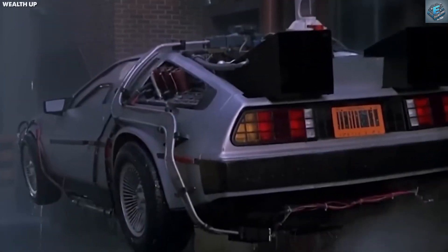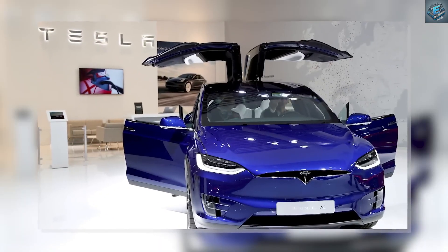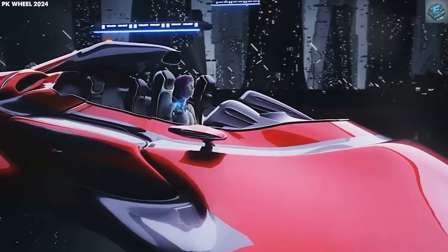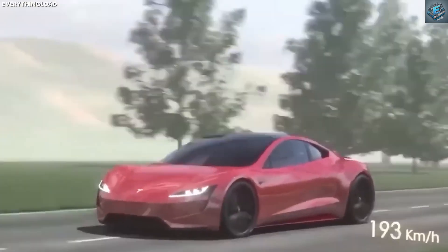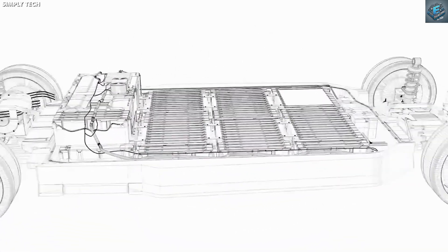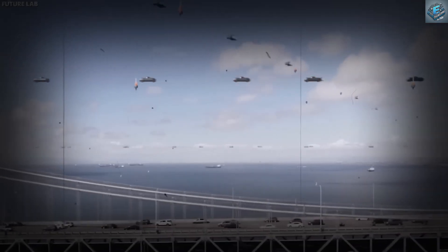Flying cars are finally here. Flying cars are no longer science fiction, and Tesla has just revealed its game-changing flying Roadster. Imagine cruising at highway speeds and then taking to the skies — all in the same vehicle. But this isn't just about flying, it's about innovation. Let's take a closer look at the revolutionary Tesla flying car and what makes it a true marvel of engineering.